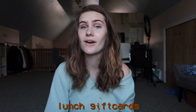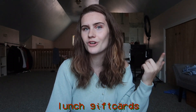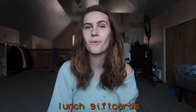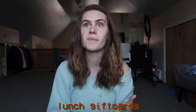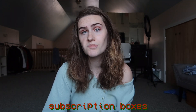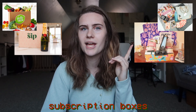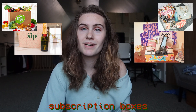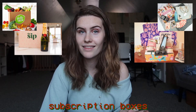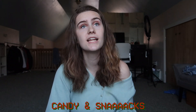Gift cards for lunch are great because personally I go from one tutoring group to another right during lunchtime and don't want to go home and make lunch. Subscription boxes are always a good idea too — like FabFitFun, Ipsy, or similar ones, because they're the gift that keeps on giving with a little surprise every month. Candy is always a good gift without fail.